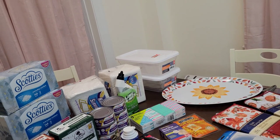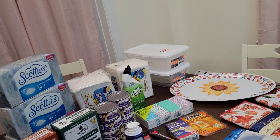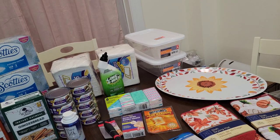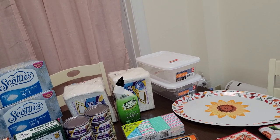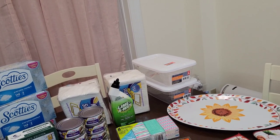Everything that's extra and just in my way I'm going to put in my prepper stockpile, either here or at another location. As you can see in my shopping hauls, I buy a lot. I'm just going through everything, trying to make things make more sense for me, moving things around and going through it all.